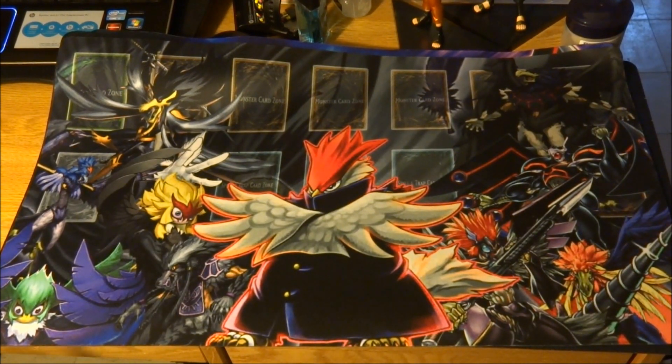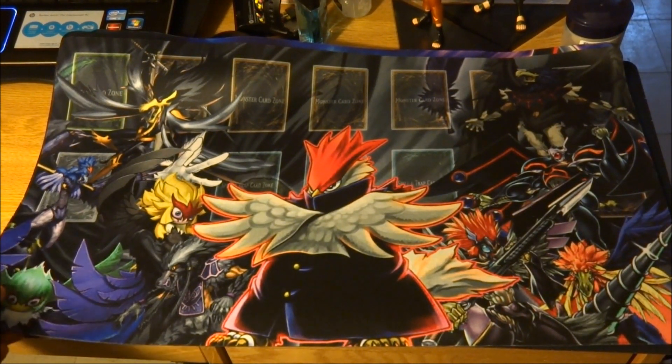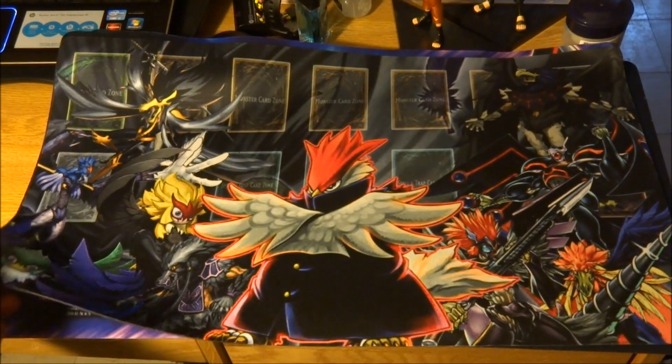Hey guys, JC Kalanch from Shaolin Productions, and I'm bringing you a new kind of video. This time, instead of a trade binder, I have mats for sale.